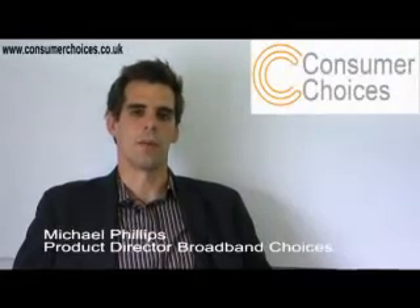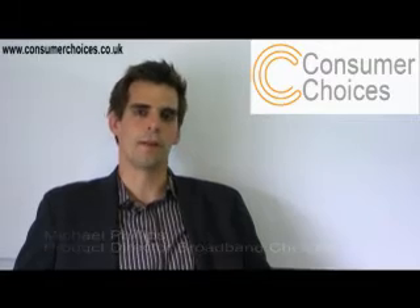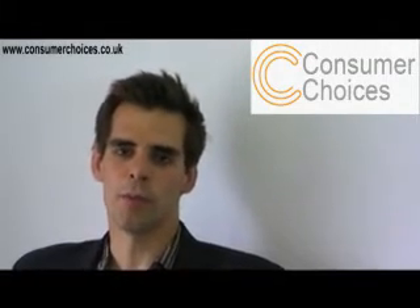Millions of Brits connect to the internet wirelessly. But what is wireless broadband? Is it something that would benefit you? I'm Michael Phillips, and here are my top tips for wireless broadband.